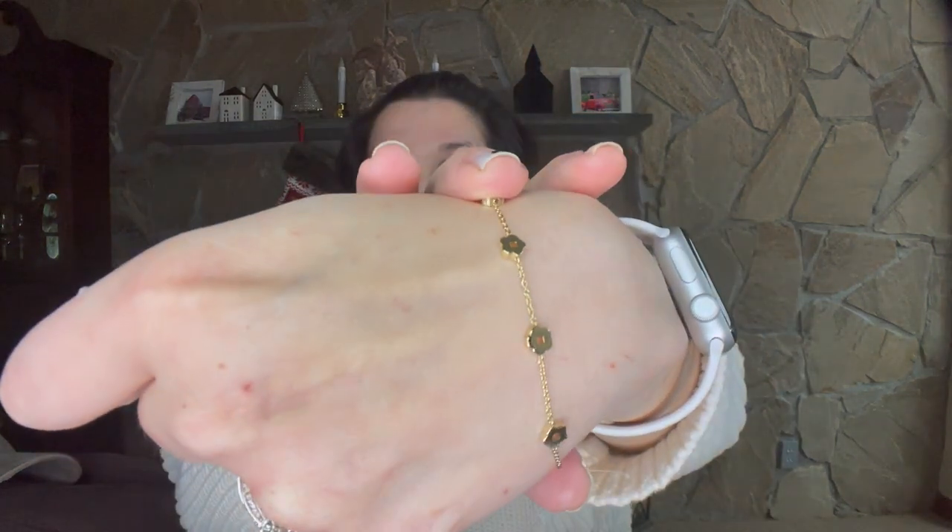Ana Luisa sent me five pieces of jewelry. I'm going to share the ones I'm wearing right now. My favorite one is this Rowena bracelet. This bracelet was actually created by Marina from Beauty Within — if you guys watch that YouTube channel, they talk about skincare and Korean beauty, one of my favorite channels. So this is actually her bracelet that she designed with Ana Luisa. It's very dainty, very pretty, very classy — a little floral design.